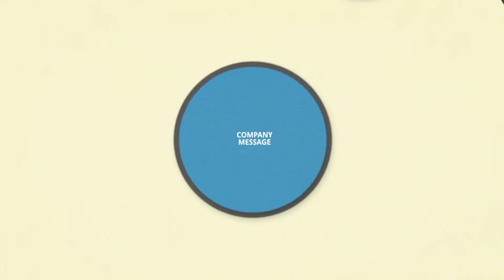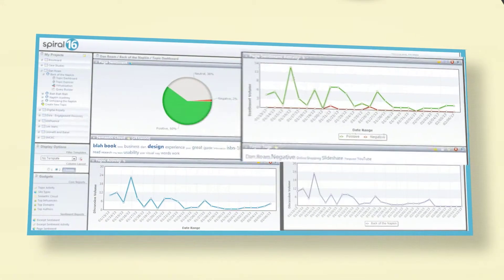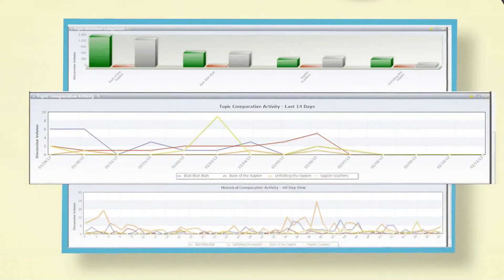How about measuring this activity? Spiral 16 gives you one powerful tool set for compliance and reputation management to understand your brand presence as well as your competitors.